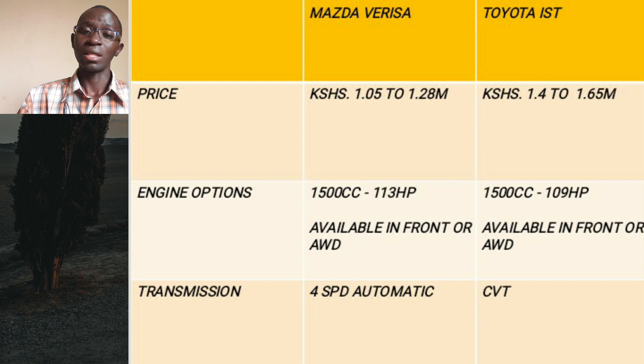Being a Toyota, the IST is slightly overpriced. The Verisa is a bit underrated yet does almost everything just as well. In terms of engine options, they both come with 1500cc four-cylinder naturally aspirated engines — the one in the Verisa produces around 113 horsepower while the IST produces around 109 horsepower. Both cars are available in either front or all-wheel drive. The Verisa comes with a four-speed automatic while the IST comes with a CVT gearbox.